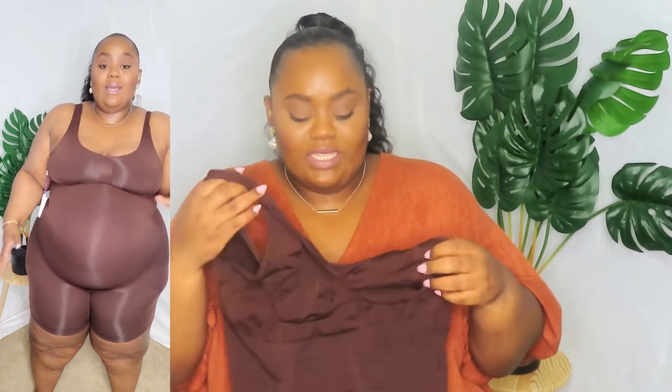When you get these pieces, of course they're going to look really small — like you can't get into them. But before I made my order, I watched reviews from women who were shaped more like me, especially on the bottom half, because that's where I carry most of my weight.